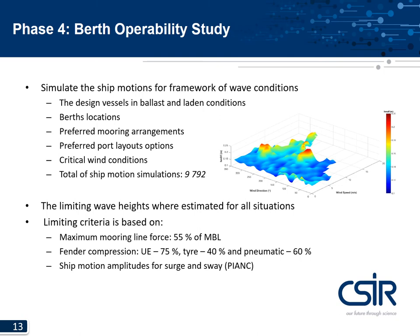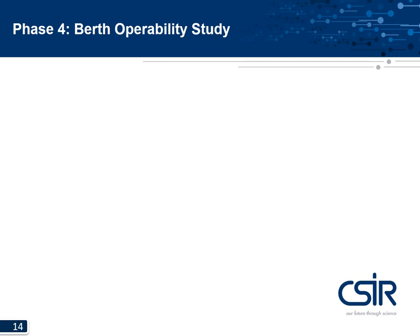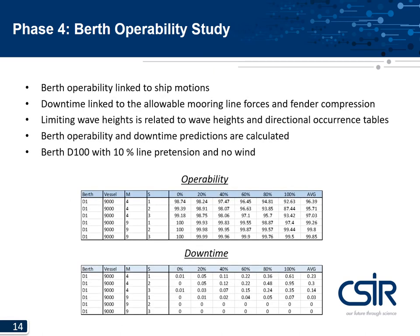The limiting wave heights were estimated for all situations based on limiting criteria such as mooring line forces, fender compressions, and ship motion amplitudes. From the limiting wave heights, the operability and downtime could be determined using wave height and directional occurrence tables. Berth operability is linked to vessel motions, whereas downtime is linked to mooring line forces and fender compressions. The results table shows berth location, vessel type, mooring arrangements, and port layout options, with operability and downtime percentages for each loaded condition from ballast to fully laden, allowing evaluation of each mitigation option.